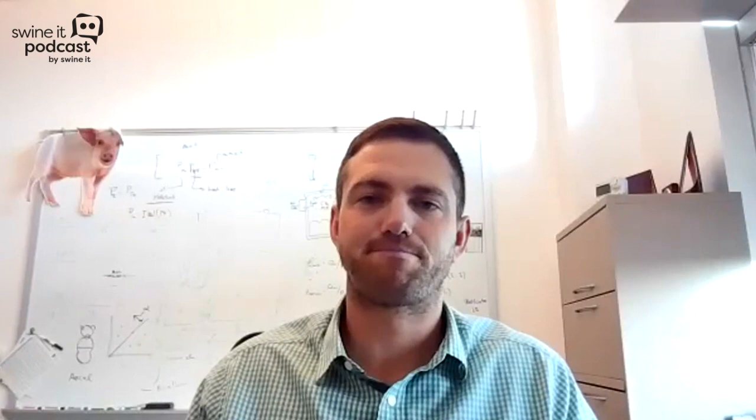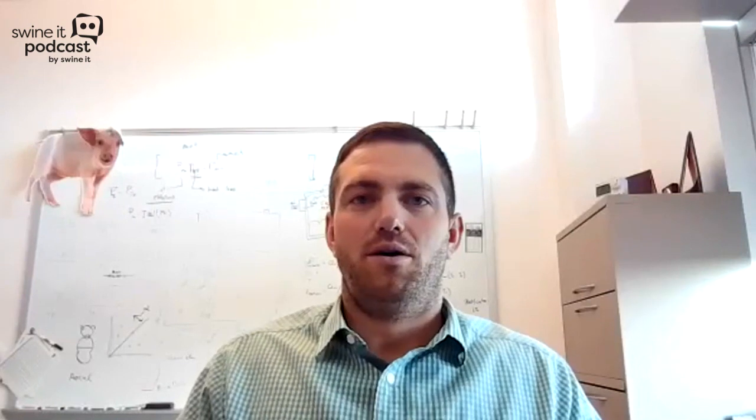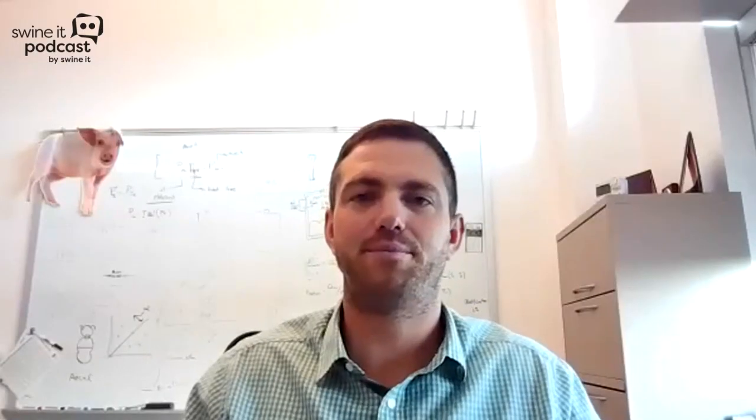Well, Brett, I do want to thank you for your time today. For our audience, this is Dr. Brett Ramirez, an assistant professor at Iowa State University. We greatly appreciate your expertise and sharing with us some of the trips and tricks of ventilation and things to consider whether we're building new or thinking about renovating those barns and what we need to be considering in that process. So again, thank you for your time today. We greatly appreciate it. Anytime — you're most certainly welcome.